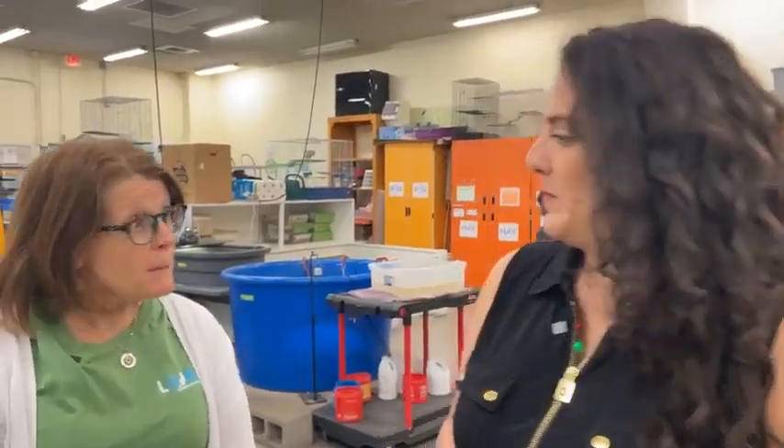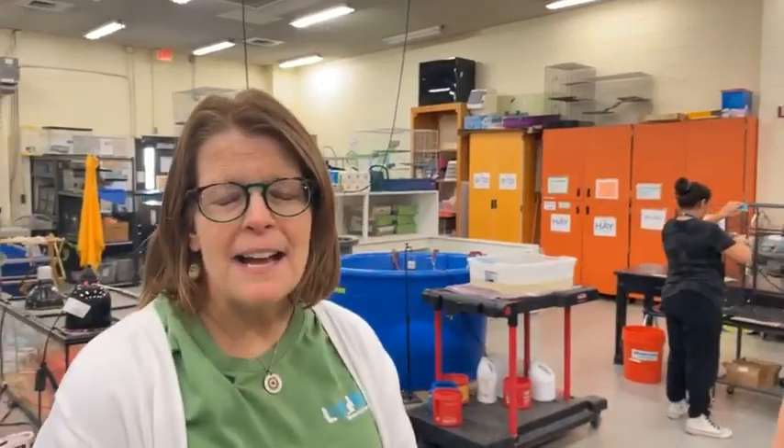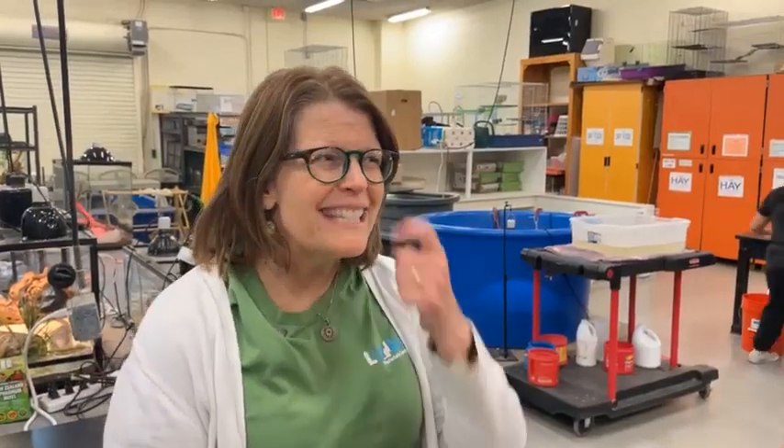We also have an amazing volunteer program of students from all over the district during the summer, and from here at Seabrook Intermediate School during the school year. As for the kinds of animals in the LMC: we have small mammals — rabbits, guinea pigs, chinchillas, hedgehogs, ferrets, and more unusual ones like degus and short-tailed opossums. We have five snakes, all non-venomous, lizards, frogs, turtles, tortoises, birds, and even some creepy crawly insects.